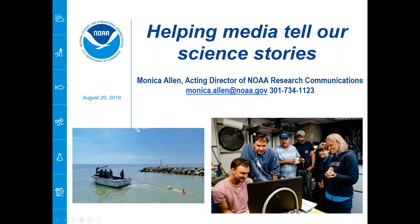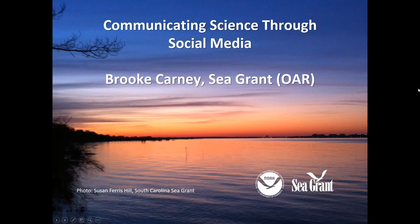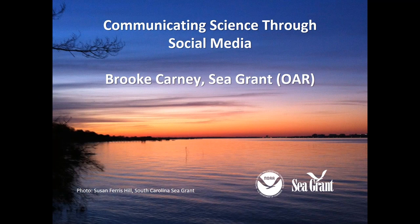Our next speaker, Brooke Carney, serves as chief of staff for the National Sea Grant Office and communications coordinator for the National Sea Grant College Program. Carney and her team highlight the science and stories coming from Sea Grant programs across the country through multiple channels including social media. Prior to joining NOAA, Brooke worked with the National Park Service as a science communication specialist for the Alaska region and as the coastal training program coordinator for Rookery Bay National Estuarine Research Reserve. Brooke holds master's degrees in biology from the University of Alaska Anchorage and in public administration from Georgia Southern University.